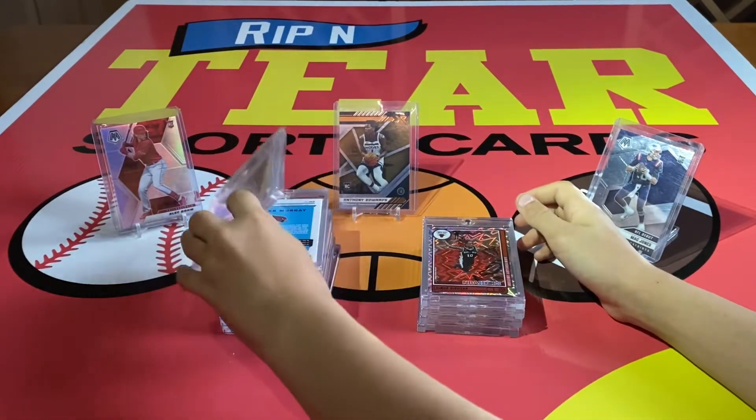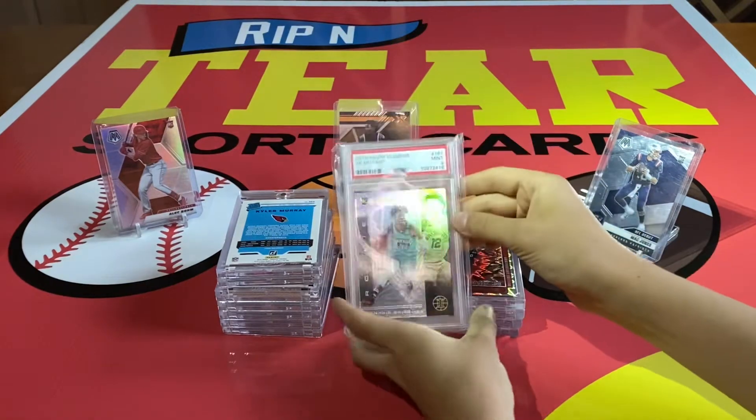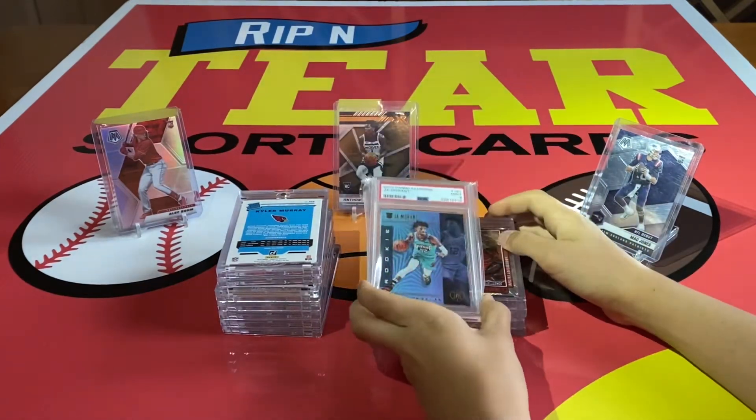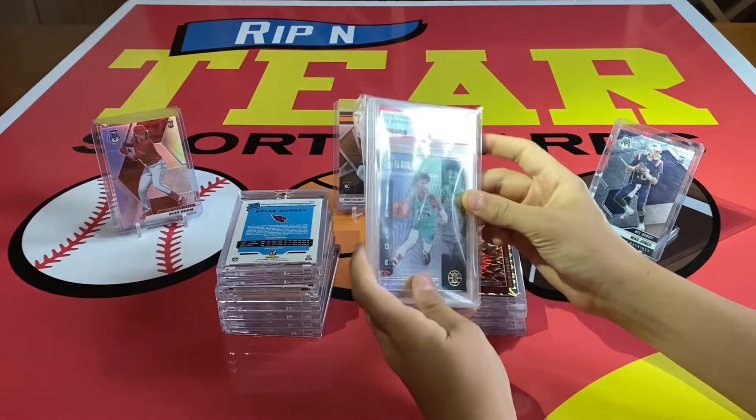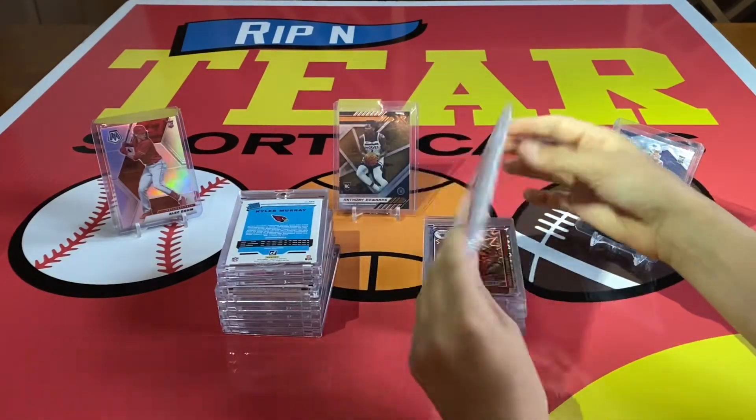This is our first graded card of the night. This is a Ja Morant Illusions Mint Nine. I bought this at my first card show ever. Not super valuable, but the way he's been playing, I think that one will go up.